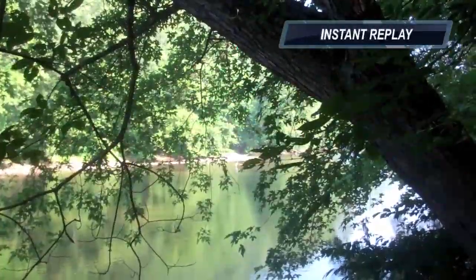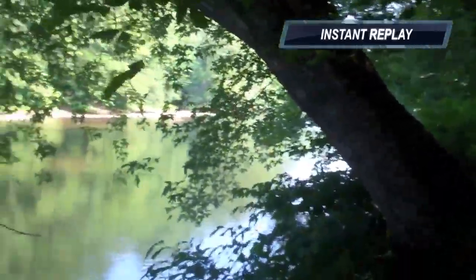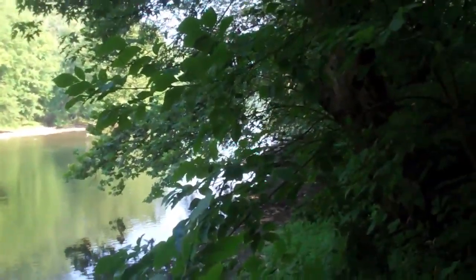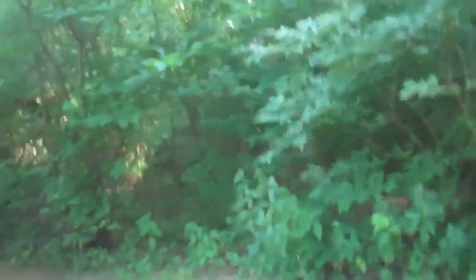I wish I could have gotten a closer shot of it. It was so beautiful and graceful when it flew too. I hurried up the path here — I thought maybe it would land over near the right-hand side of the creek. But if I came around here, no sign of it anywhere. So I guess it flew back to wherever its rookery is, or went somewhere else to fish where it'd be undisturbed by a crazy cameraman like me.